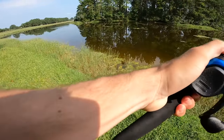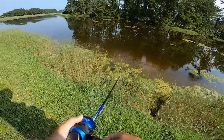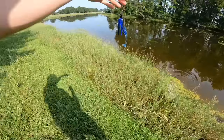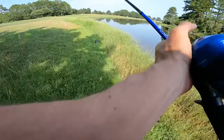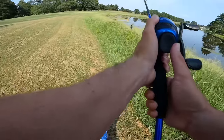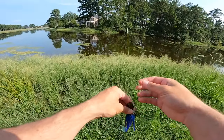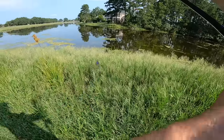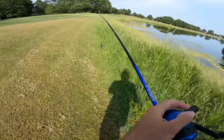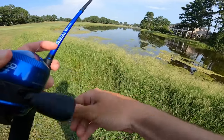Possible bite turns out to be grass. Noah got the half ounce Chatter Donk but probably should have gotten three-eighths given all the grass in this pond — a month ago it wasn't like this. He experiments with reeling the Chatter Donk across the grass like a topwater buzzbait — just working it right across the surface to see if he can draw a bite.